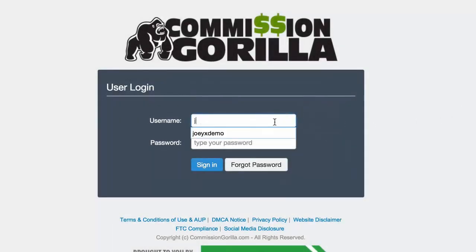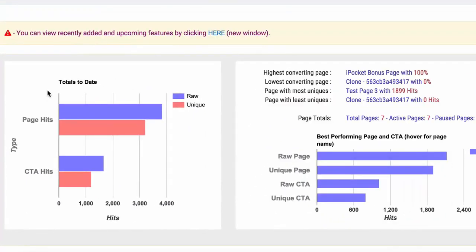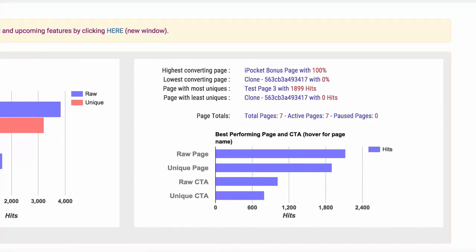Let's go ahead and sign in to Commission Guerrilla so I can show you exactly how it works. The very first thing you see when you log in are your statistics for your current pages, so you can see how your pages are converting and which ones aren't. You'll see highest converting and lowest converting, which is great to see so you know which of your pages is working the best.